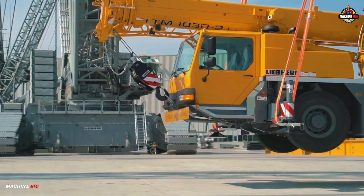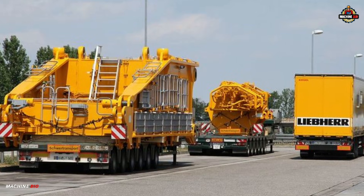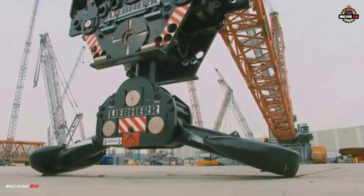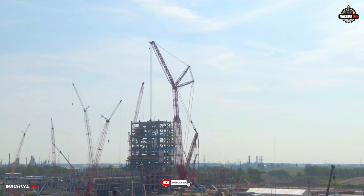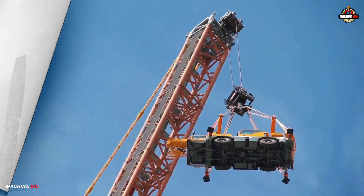From its unmatched lifting capability to its flexible operation and smart transport design, the LR13000 isn't just a crane — it's the pinnacle of heavy lift engineering. If raw power fascinates you, hit subscribe and join us for more incredible machine stories. This is MachineBio, where giants come to life.